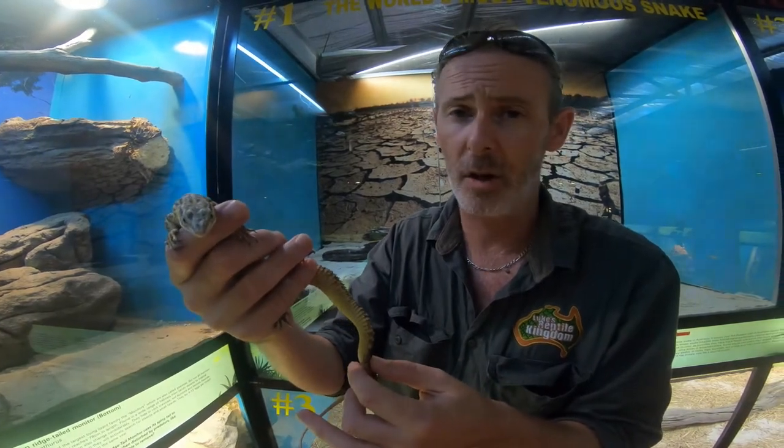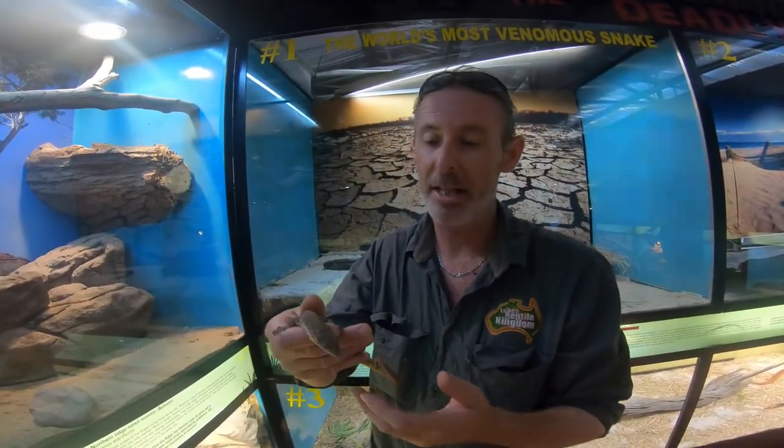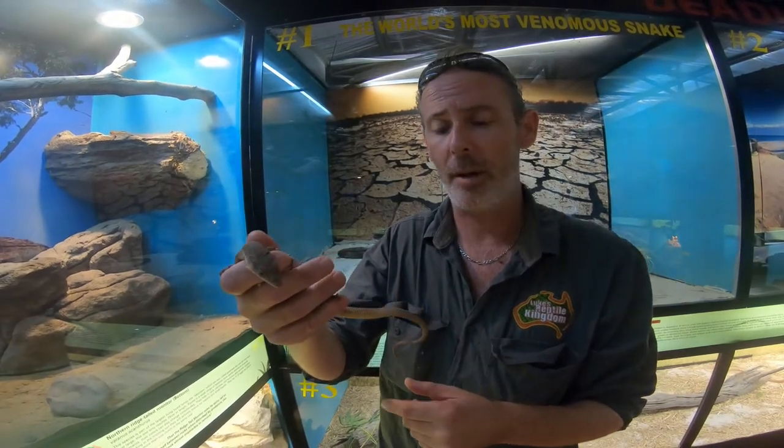Now they live in some of the harshest climates in the country. In fact, many monitor species are active at temperatures that would otherwise curb all other reptile activity. One of Australia's smallest monitor species is the pygmy mulga or gillam's monitor. These guys mainly inhabit trees, living under bark exfoliations, and they're well adapted to climbing.